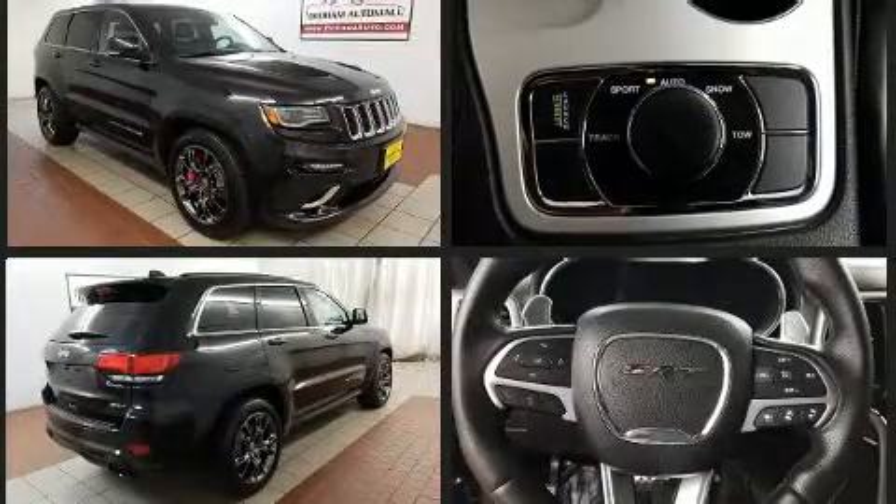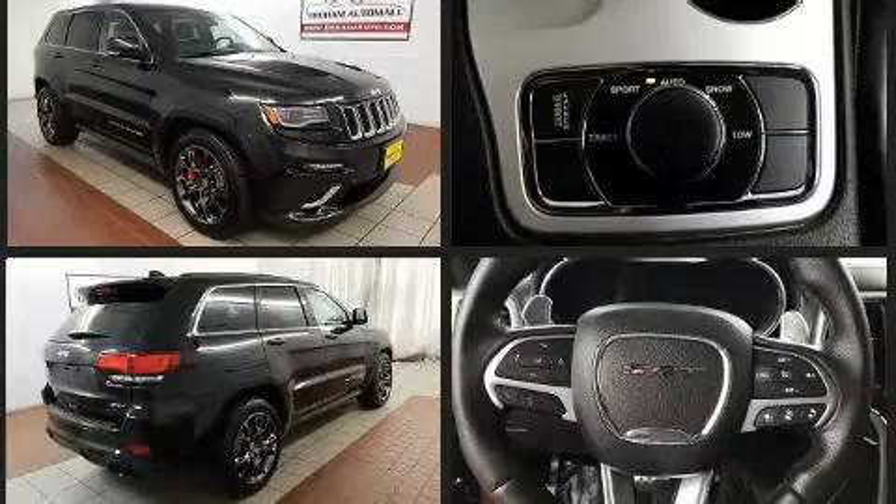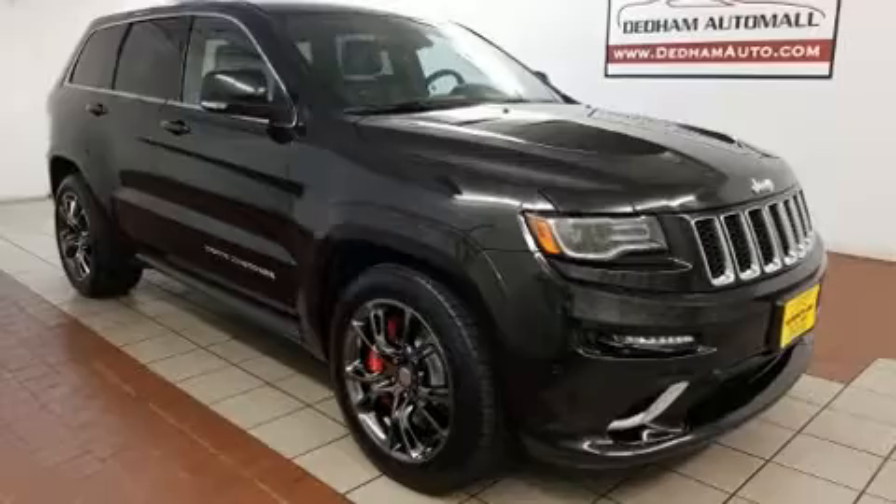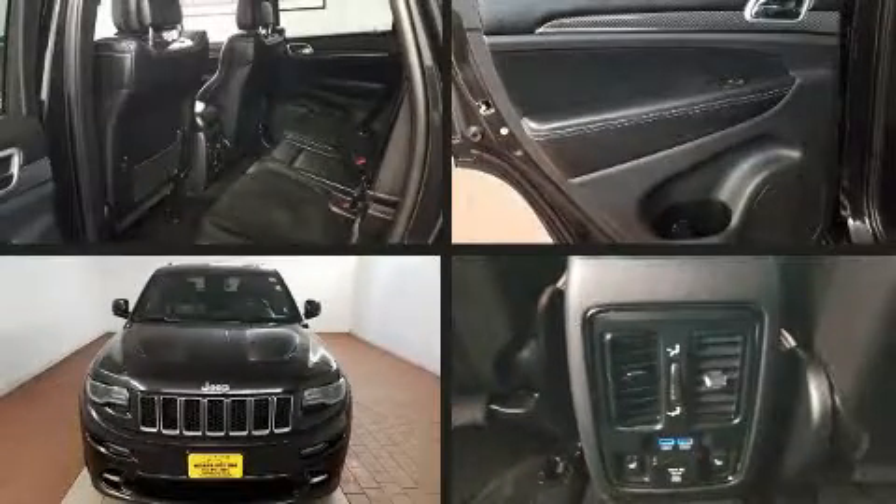Under the hood, you'll find an eight-cylinder engine with more than 400 horsepower. And for added security, Dynamic Stability Control supplements the drivetrain. Four-wheel drive allows you to go places you've only imagined.